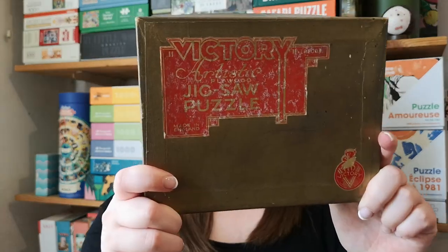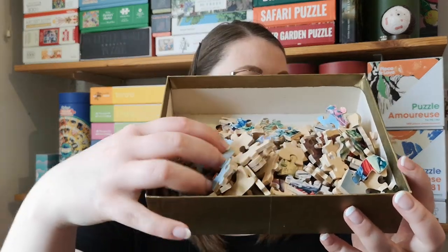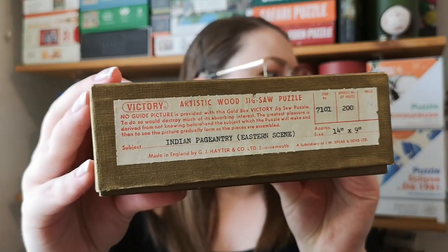And more hand-cut wooden puzzles. This one is from Victory. Victory is a puzzle brand that existed from, I believe, 1922 to 1988. But they have since, in 2022, started again selling laser-cut puzzles. But this one is hand-cut. Again I don't know the image, but there is some information here — it says it's 200 pieces, Indian pageantry, Eastern scene.